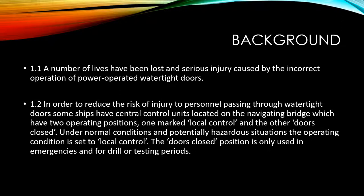In order to reduce the risk of injury to personnel passing through watertight doors, some ships have central control units located on the navigating bridge, which have two operating positions: one marked local control and the other marked doors closed. Under normal conditions and potentially hazardous situations, the operating condition is set to local control. The doors closed position is only used in emergencies and for drill or testing periods.